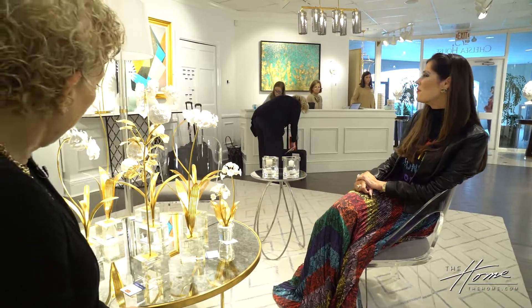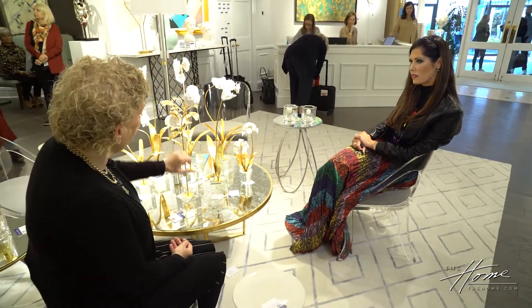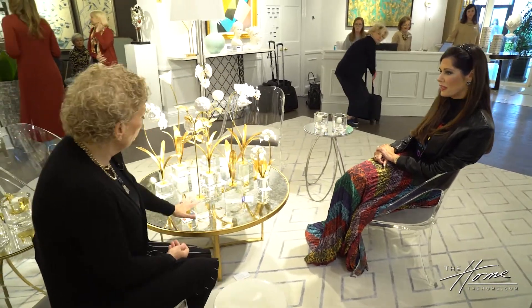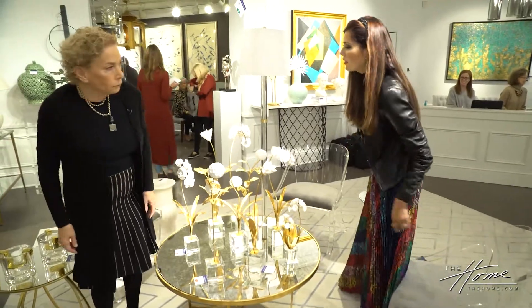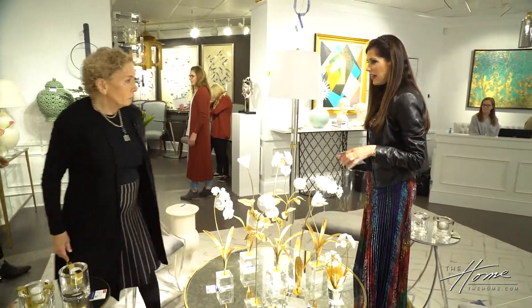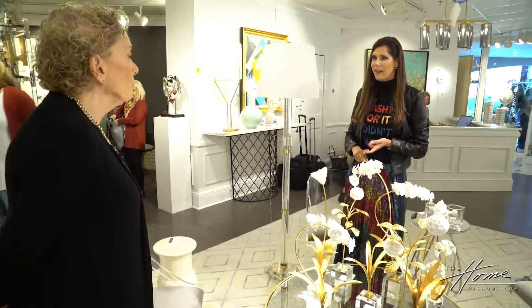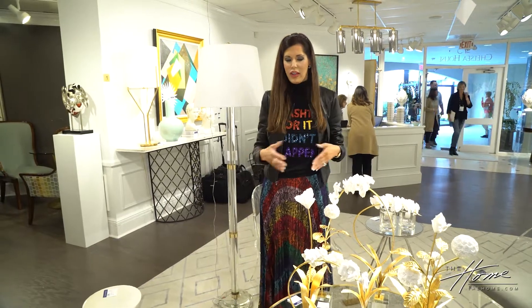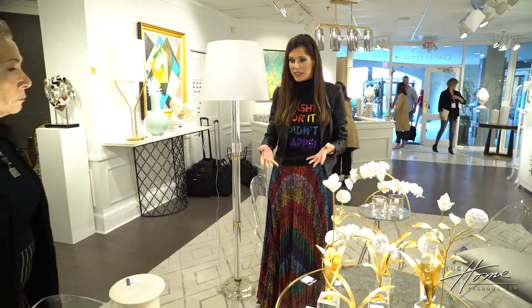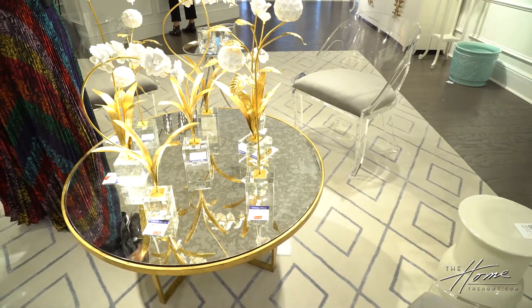This is certainly glamorous, and yet this is back to nature with glam. It's a great combination of glam and organic, and that's what I love about Chelsea House pieces — very elegant and traditional, yet they have a glamorous feel with a mixture of lucite and gold.